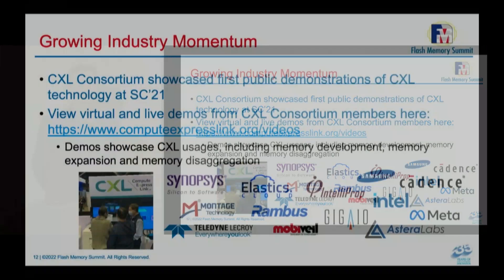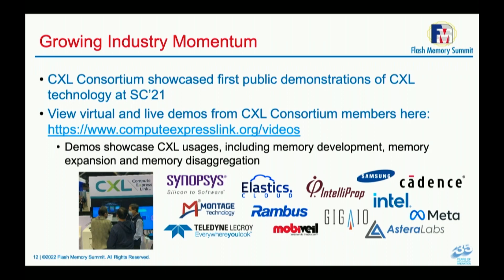CXL is happening — it is real now. It's not just PowerPoints and written specifications. People have already built emulators and POCs based on FPGA. Silicon-based solutions are already out in development, validation, and qualification. There are demos of silicon-based solutions at the showroom. At Supercomputing 21, there were a number of announcements, and more announcements will happen today.